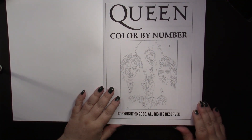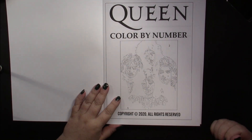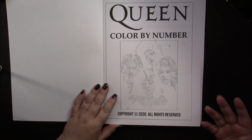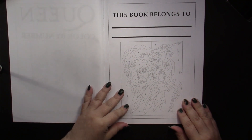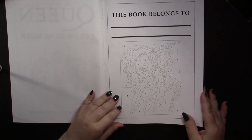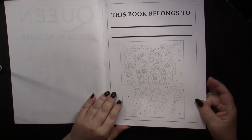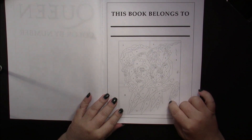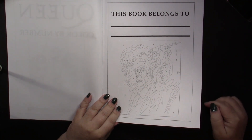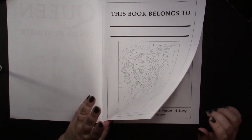It's copyrighted 2020, but it doesn't help if they don't say who it's copyrighted to — I could claim it's copyrighted by me. That's something the book authors need to look at. There's a 'this book belongs to' page and a colorable color-by-number on the front, but unless that palette is in the book somewhere, we won't know what colors to use since they're different on every page.